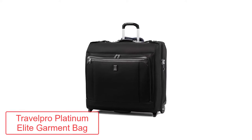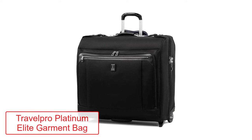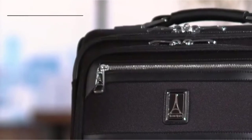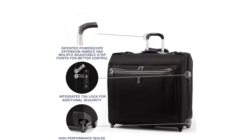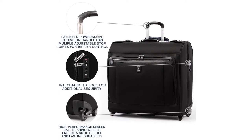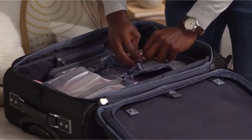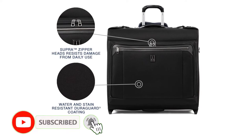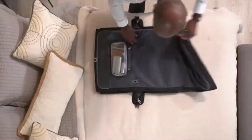Number one: Travel Pro Platinum Elite Garment Bag. Is overpacking your number one vice? Unable to leave home unless you have clothes for every possible weather situation and every possible social occasion? The Travel Pro Platinum garment bag is the largest garment bag on our list and is ideal for those who, between interviews, meetings, and leisure trips, seem to live out of a suitcase. Store your suits, dresses, or any other smart outfits in the two large interior pockets, where the padded roll bar will stop any wrinkles from forming.